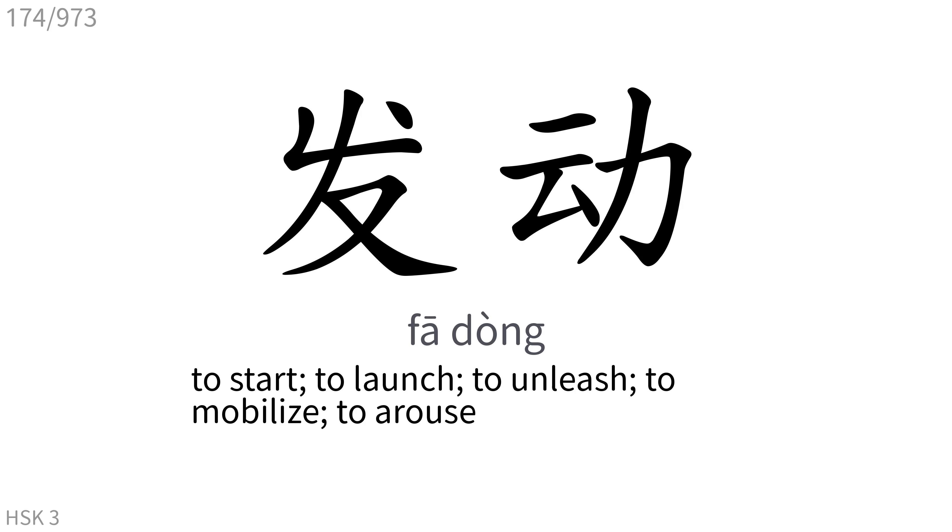发动: To start, to launch, to unleash, to mobilize, to arouse.